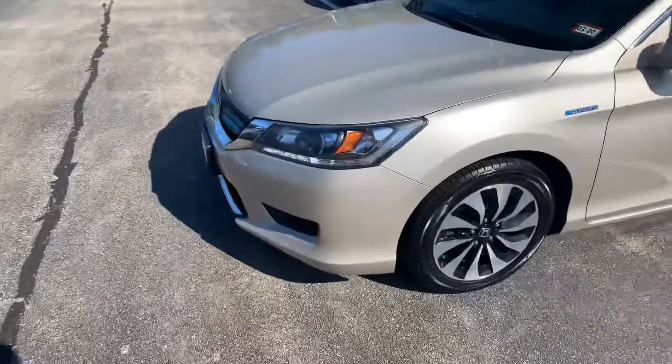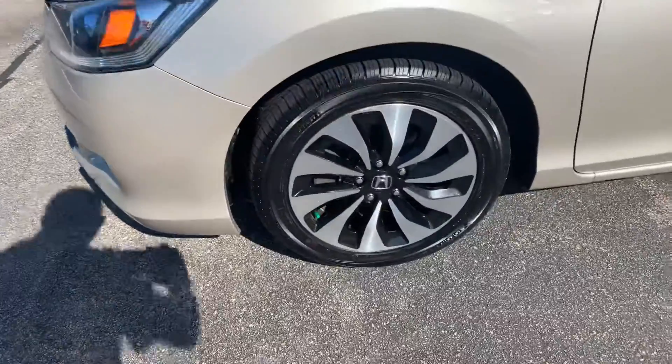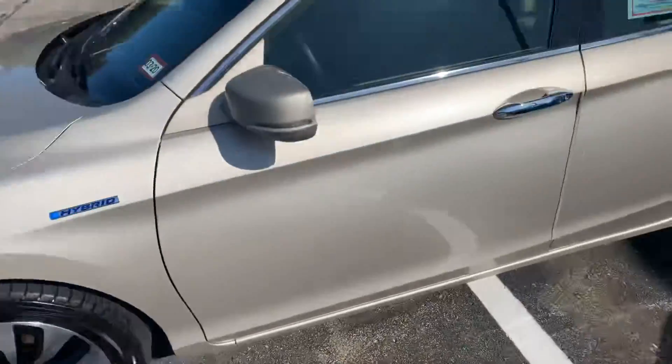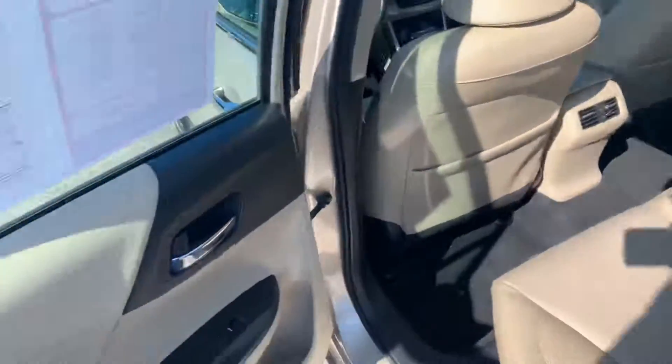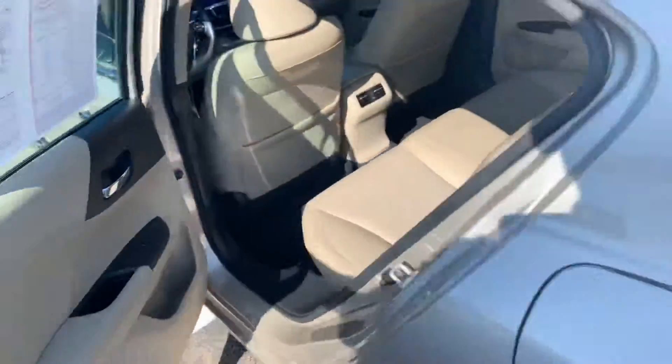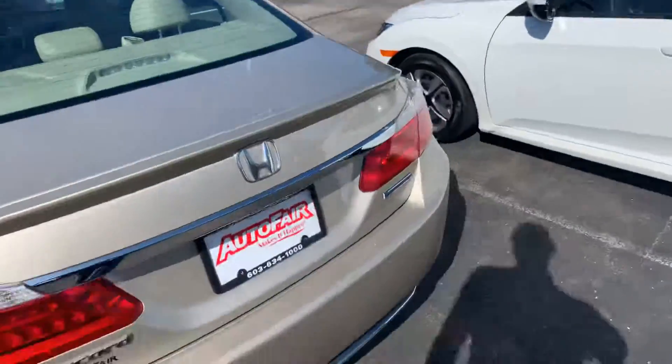It's got the LED headlights and two-tone alloy wheels. It's got the tan interior with plenty of space back here — very clean and comfortable. Just a look at the rear.